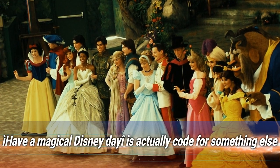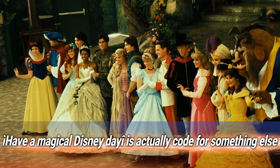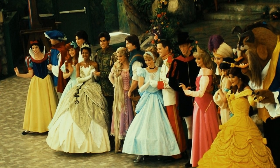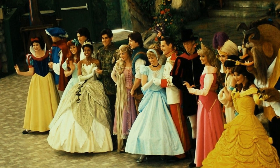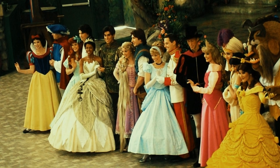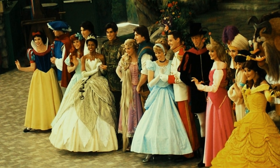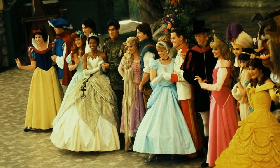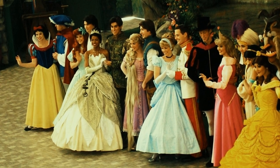Number 7: "Have a magical Disney day" is actually code for something else. No matter how obnoxious guests are being, as a cast member at Disney World you have to stay polite and in character. Fortunately, there are ways to vent steam while doing so. One phrase devised by cast members is "have a magical Disney day" — it may sound sweet, but it's actually their way of saying a not-so-polite farewell, so you'd best hope you never hear it.